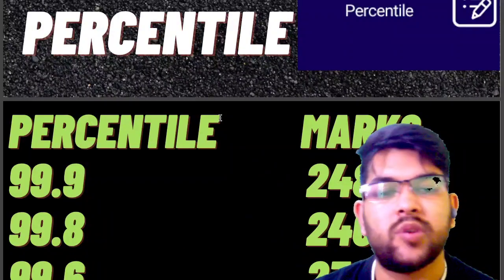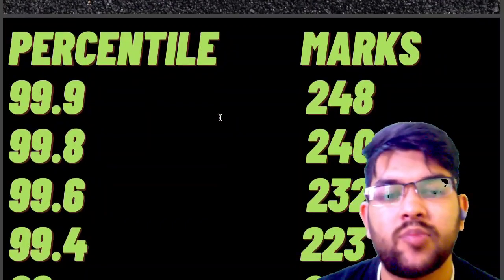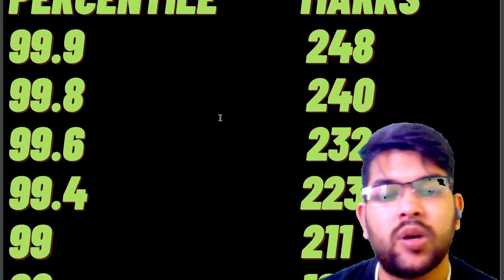For 99.9 percentile your marks will be 248. For 99.8 it is 240 marks. For 99.6 it is 232, and for 99.4 it is 233, and for 99 it is 211.